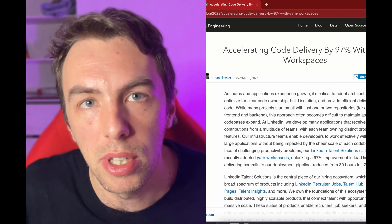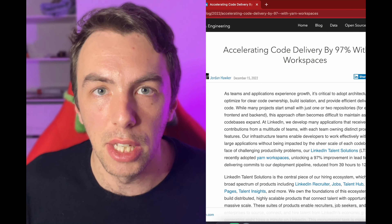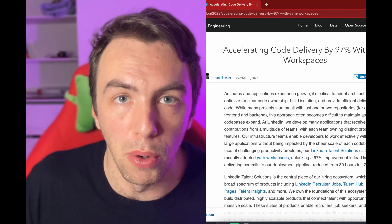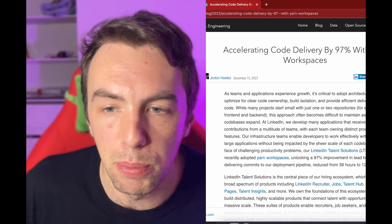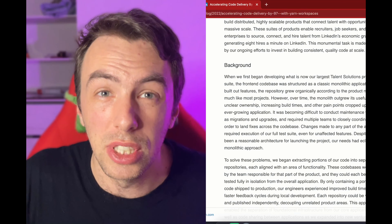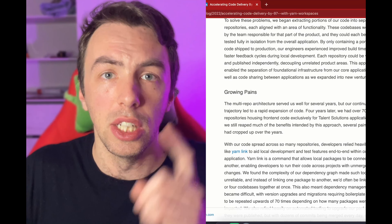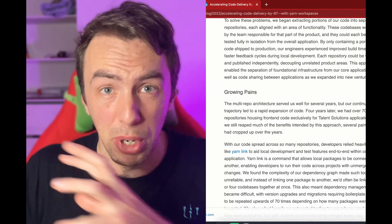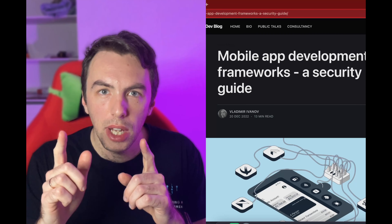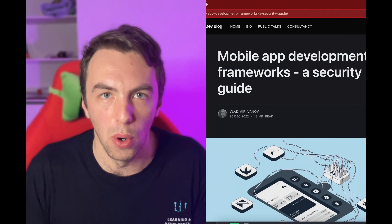They went back to a monorepo per product, opted for Yarn Workspaces, and managed to do a great job decreasing delivery time from days to just a couple of hours — that's the 97%. There's a very detailed post on how they did it, what strategies helped them, how they manage their branches, and all that stuff. Check out their article.